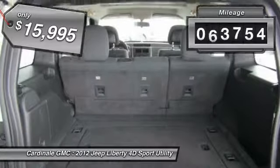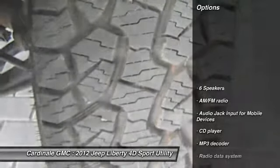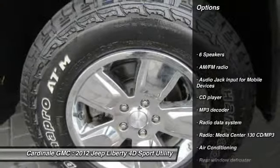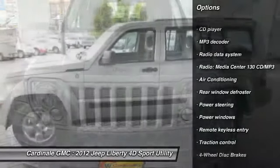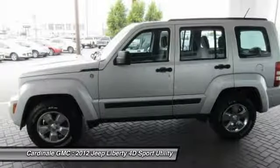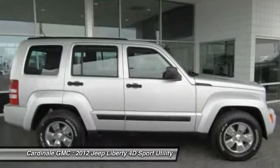This vehicle has less than 75,000 miles. Here are some of this vehicle's great options: traction control, air conditioning, dual airbags, alloy wheels, power steering, four-wheel disc brakes, rear window defroster, power windows, electronic stability control, CD player.